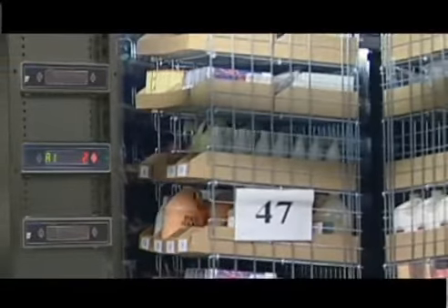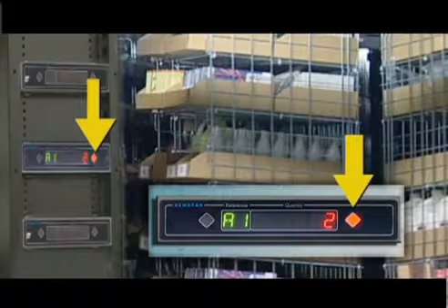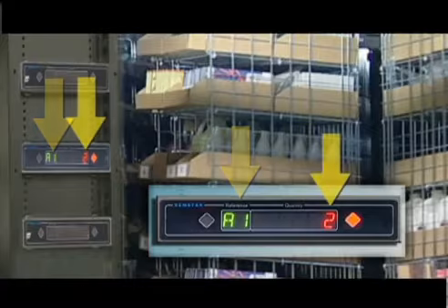When the first carousel is ready for order picking, the light tree next to the carousel will illuminate. The pick lights indicate which carousel is to be picked, the exact shelf level, which cell on the shelf, and the number of items to be picked.